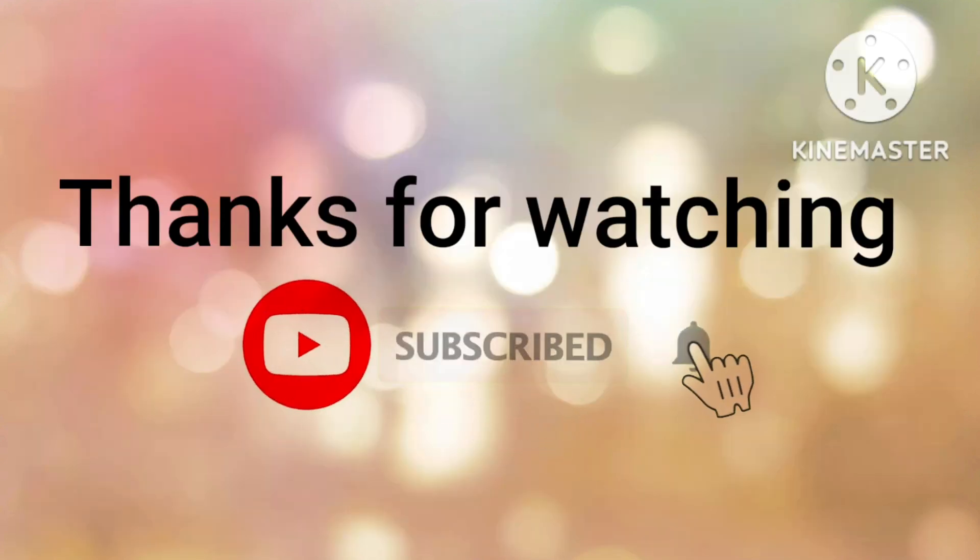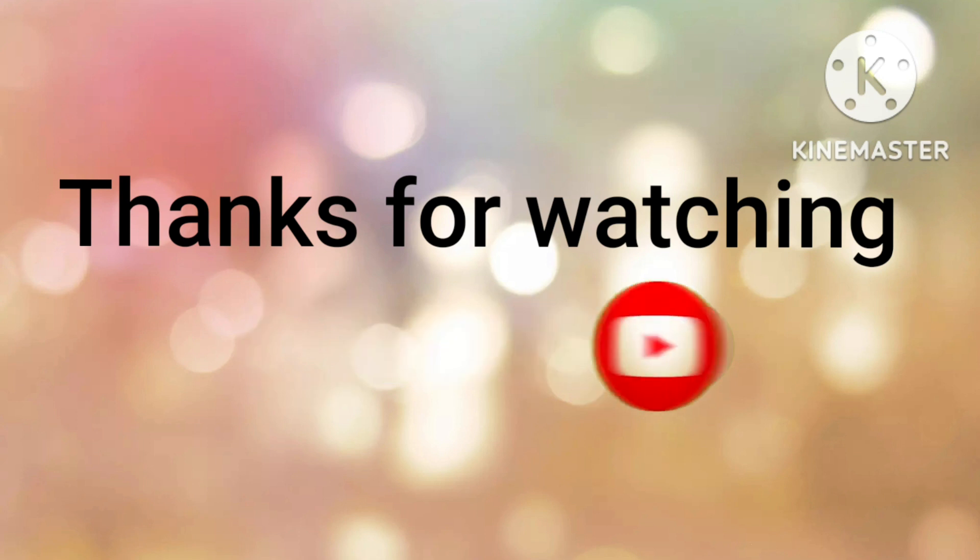Thanks for watching. If you like my video, make sure to subscribe and hit the bell icon. Bye-bye. Bye-bye.